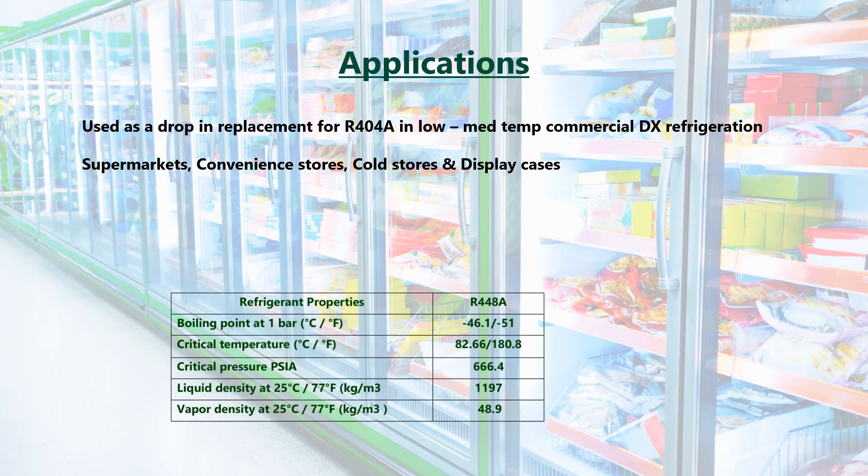With very similar properties to R404A, Honeywell have also reported a 5–15% drop in energy consumption versus R404A, along with increased capacity.